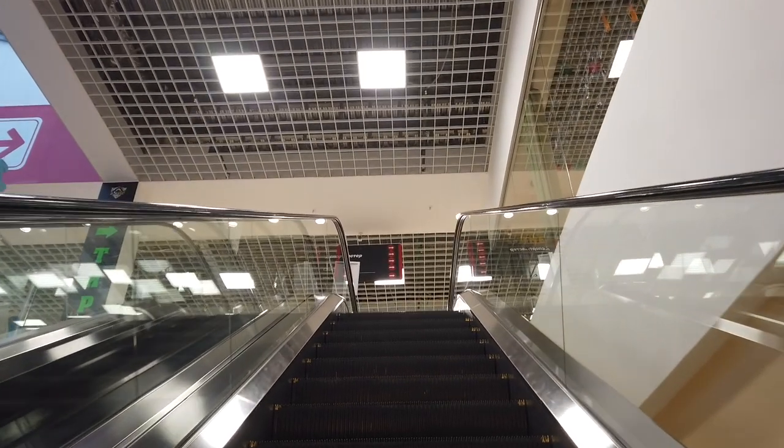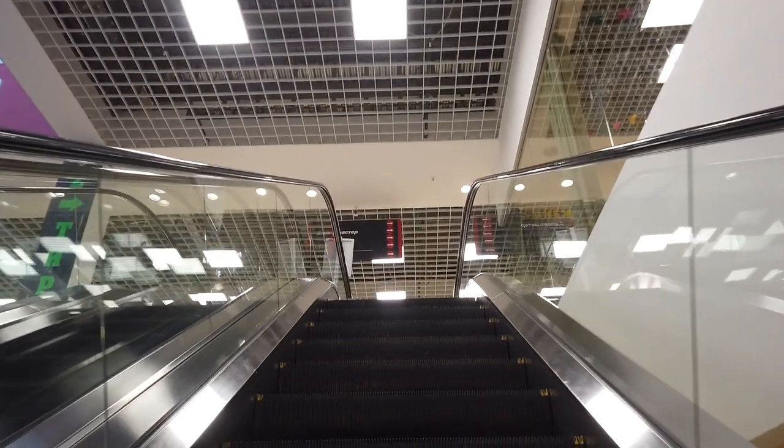On the first floor there is a supermarket where you can buy lots of groceries — it's like a hypermarket with lots of food supply. There are also many vendors selling basically everything from headphones and equipment for celebrations to shops of every single mobile provider in Russia. Now let's take the escalator and go up.